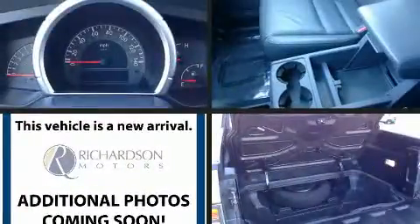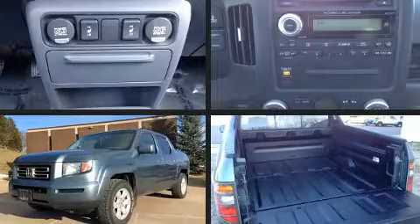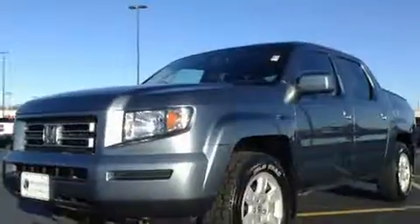Step into the 2007 Honda Ridgeline. This four-door, five-passenger truck provides exceptional value. It features an automatic transmission, four-wheel drive, and a 3.5-liter six-cylinder engine.